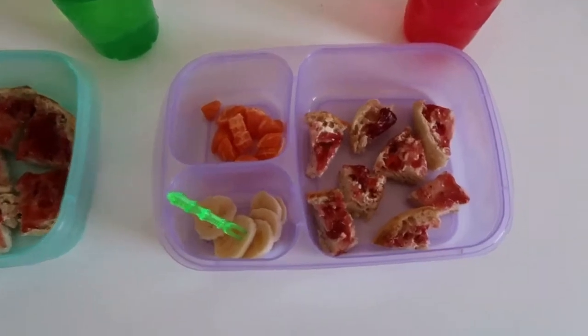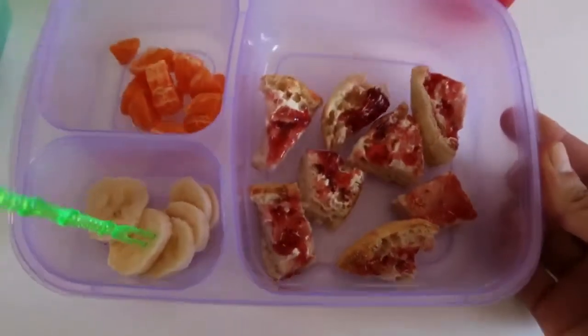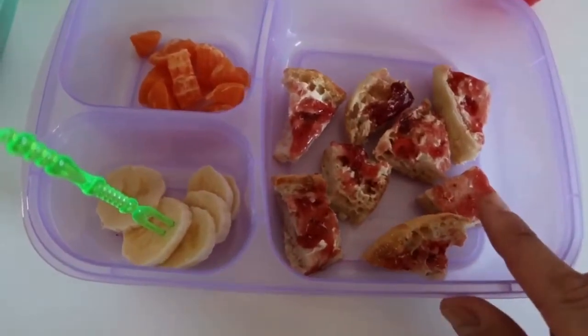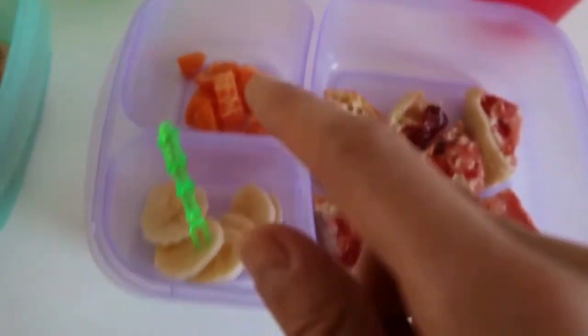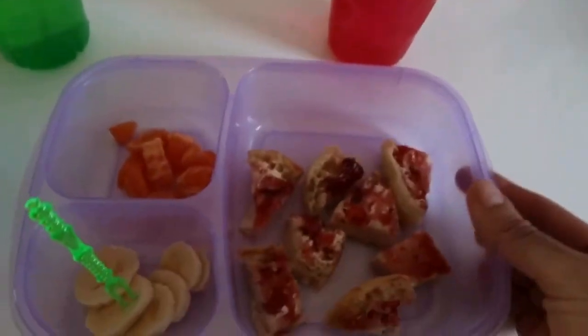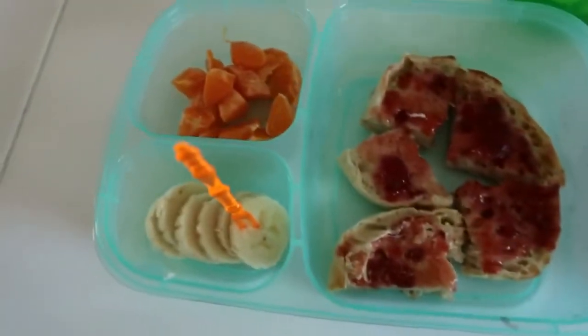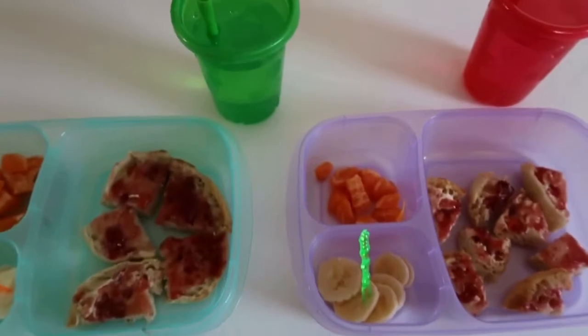So for breakfast this morning, we're having some English muffins with butter and jam — this is just strawberry jam — some cut up bananas and some mandarins, and just a bit of water. So this is Adriana's and this is Christopher's. So that's breakfast.